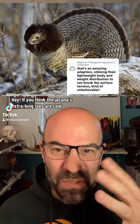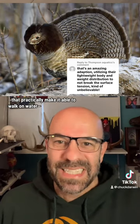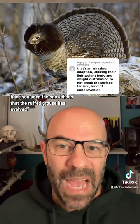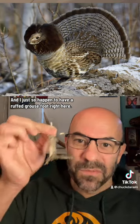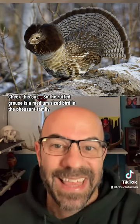Hey, if you think the Jacana's extra-long toes are cool — practically making it able to walk on water — have you seen the snowshoes that the Ruffed Grouse has evolved? And I just so happen to have a Ruffed Grouse foot right here. Check this out.